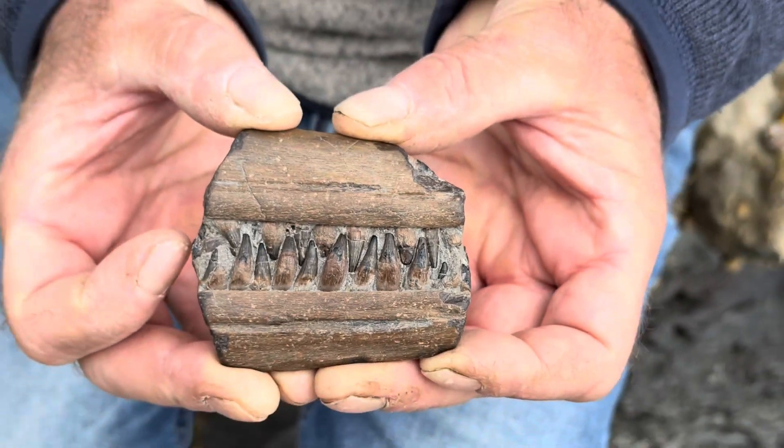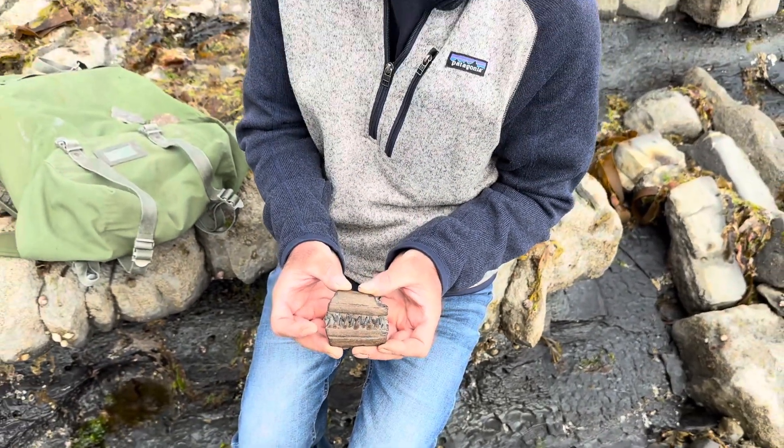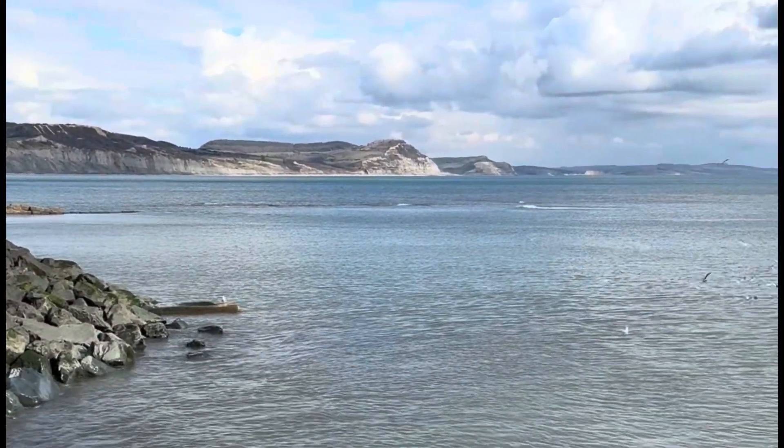The Jurassic Coast also has its dangers, so you must be aware of the cliffs. They are liable to fall suddenly and without warning, and please do have a look at the warning signs that are put out.